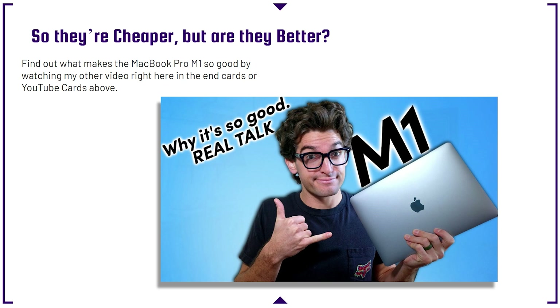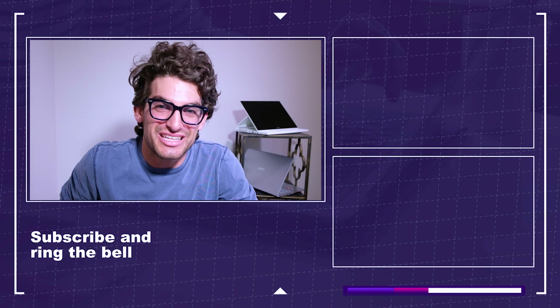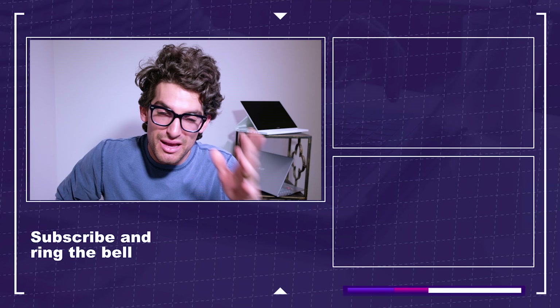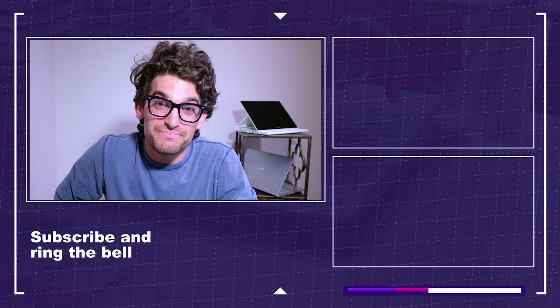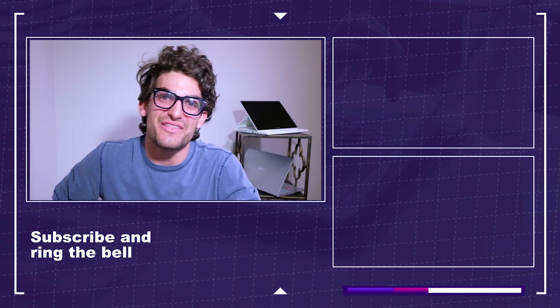Find out what makes the MacBook Pro M1 so good by watching my other video in the end cards or YouTube cards above — we'll talk through video editing, benchmarks, and a lot more about why these MacBook Pro M1s are better than the previous Intel version. If you've enjoyed this video, smash that like button. If you're ready to make a purchase, head down to the description and click one of those affiliate links — it keeps this channel alive at no extra cost to you. I'm Benji Kaiser. Make sure you keep creating, keep designing, and keep editing. I'll see you on the next video.